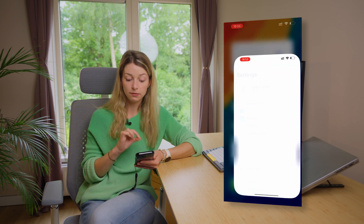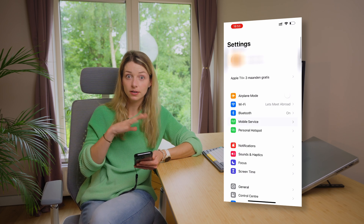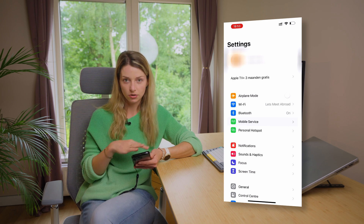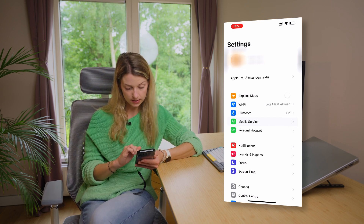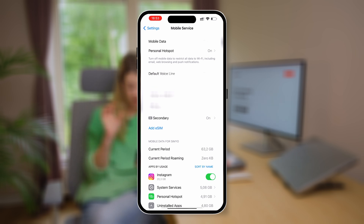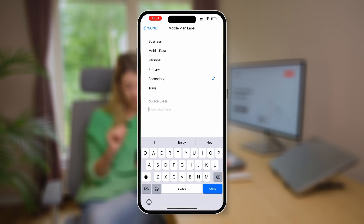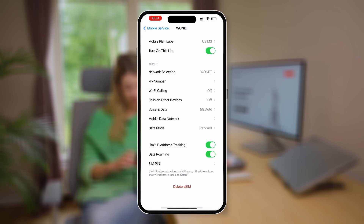Now go to your phone's mobile network settings — in the USA this is called 'cellular'. Find the secondary SIM card in your settings. You can rename it if you prefer — go to mobile plan label and change it to 'uSIMs'. Also make sure that data roaming is turned off, because with uSIMs there are no roaming fees — everywhere you travel you're connected without the roaming hassle.